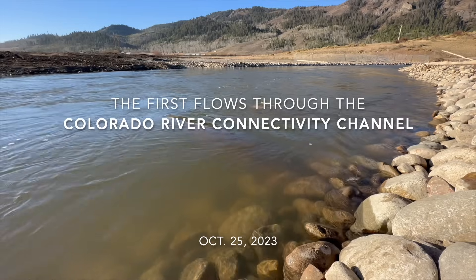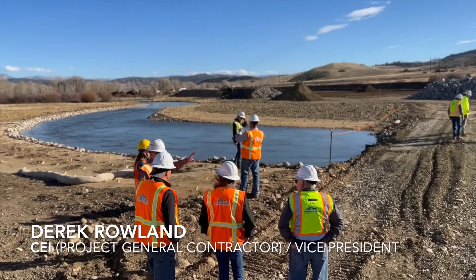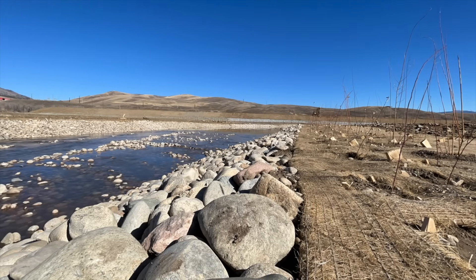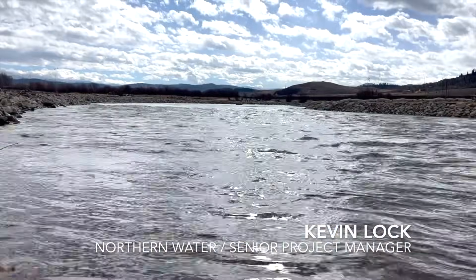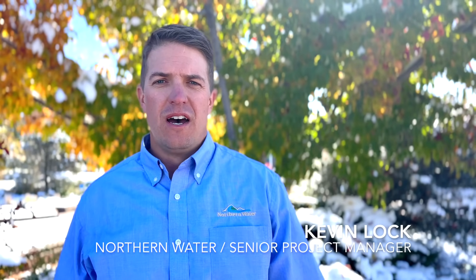It's extremely exciting to see the water flowing. It's been decades in the making and I can't express the gratitude we have for our crews and all the workers. Seeing that first wave of water come down is just amazing. It's been a long time coming. It's a huge accomplishment, a huge milestone for the project, for the river, for the environmental uplift of the whole system.